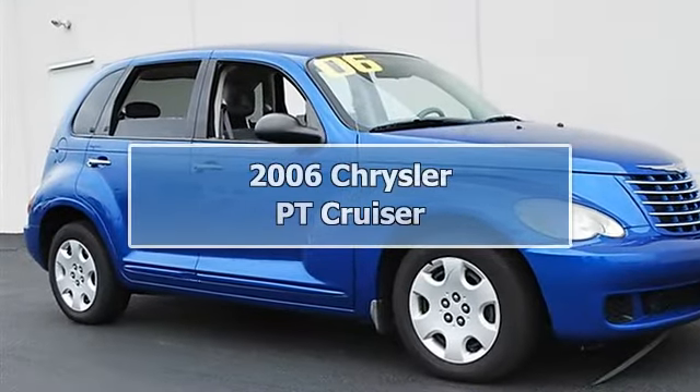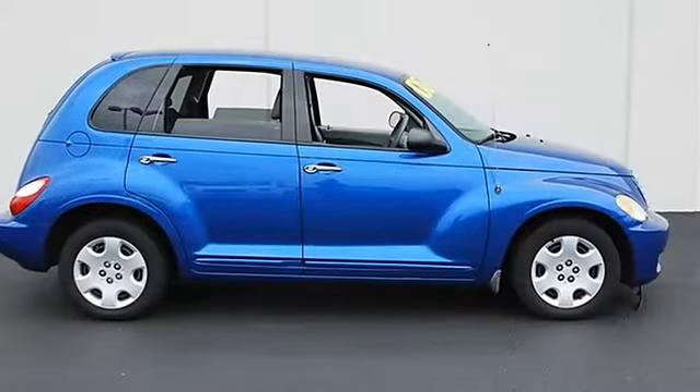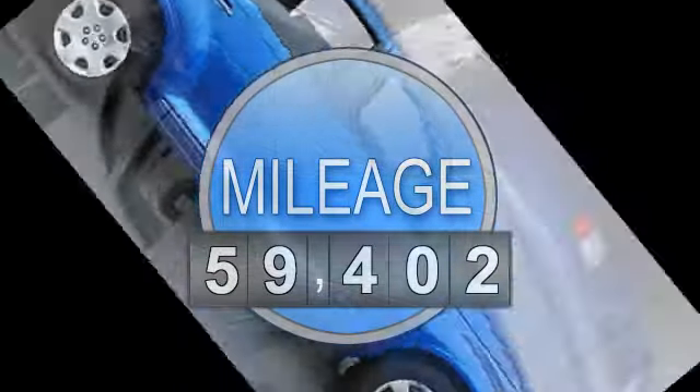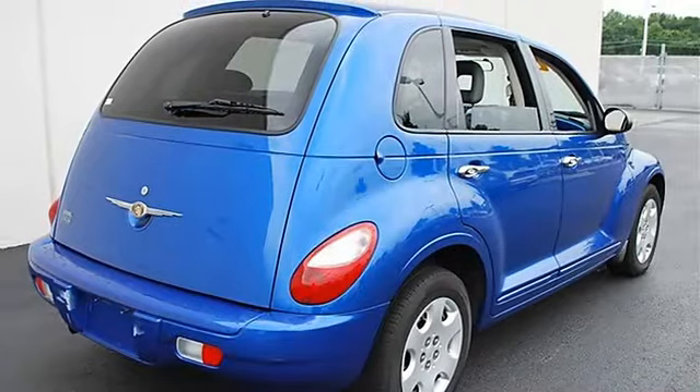2006 Chrysler PT Cruiser 4-Door Car. This vehicle features the following equipment: Automatic, Gas I4, 2.4L 148, FWD speed control, front wheel drive.